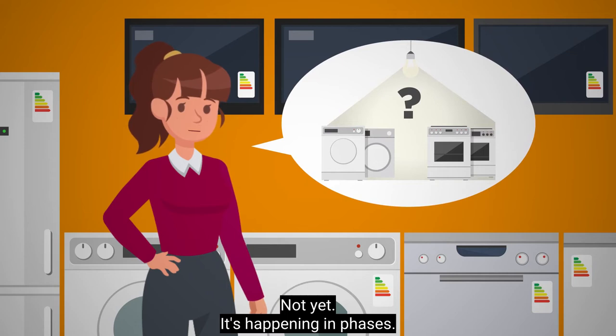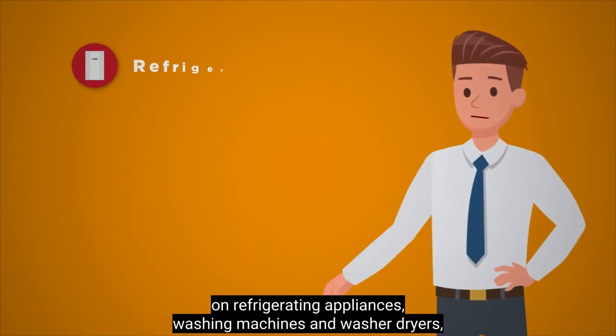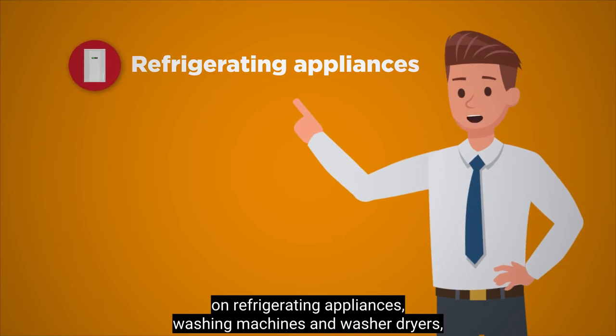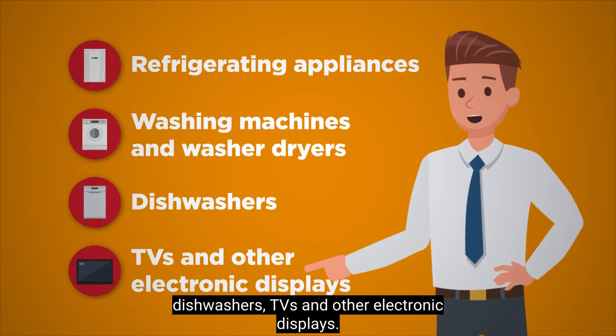Does this new label apply to all appliances? Not yet — it's happening in phases. Right now, you will see the new labels on refrigerating appliances, washing machines and washer dryers, dishwashers, and TVs and other electronic displays.